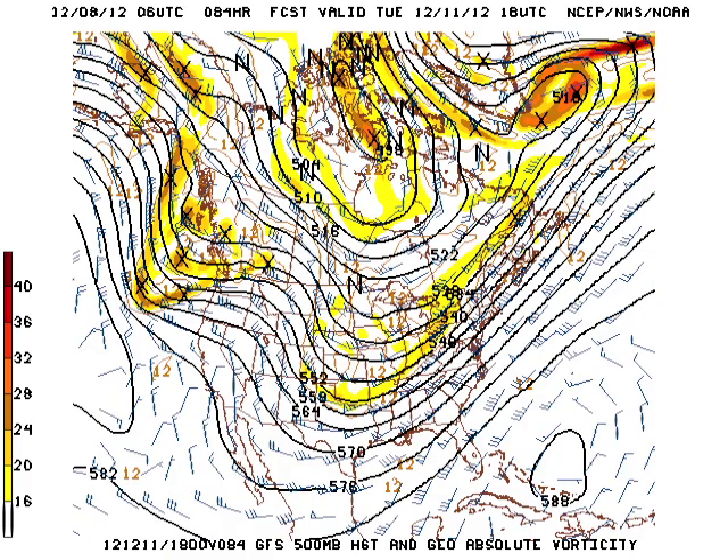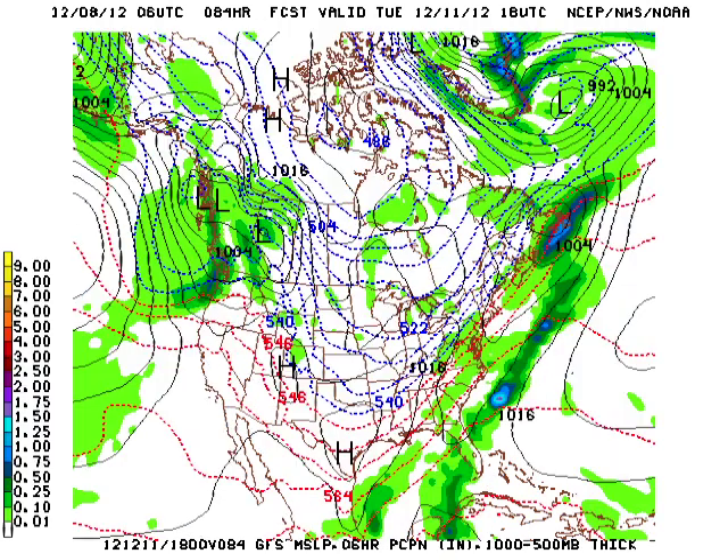Getting back to the GFS on Tuesday, you can see the trough is sharpening up a little bit more, and the front more or less comes through. By the 540 thickness line you can see cold air coming down into the Red River Valley and the Arklatex, with the colder air arriving on Tuesday.